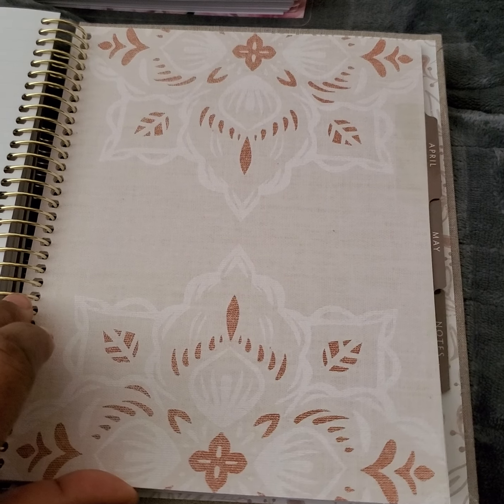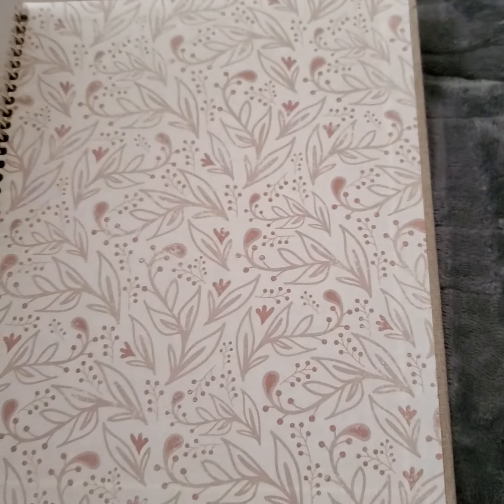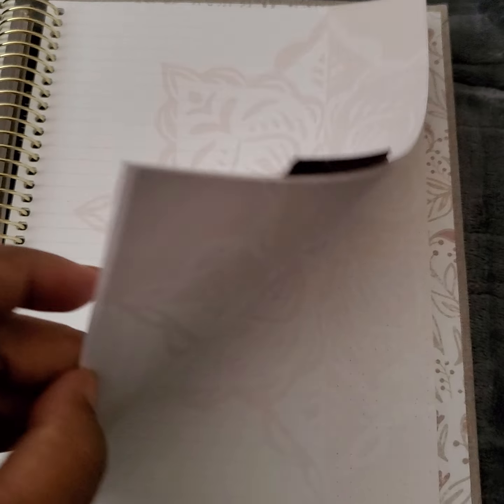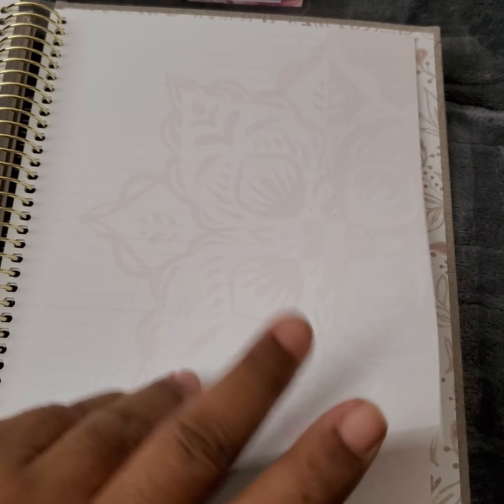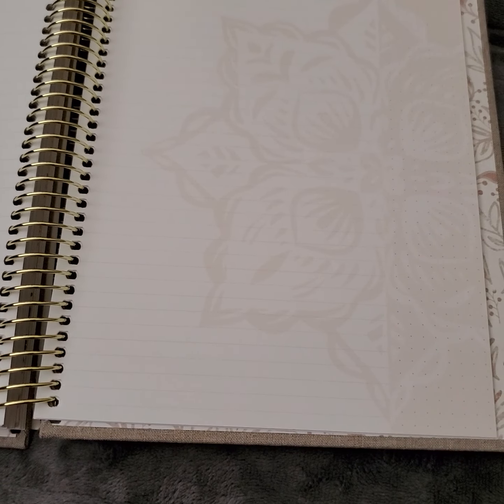It goes to the end, which has a notes section. All those pages are the same, so that's that planner.